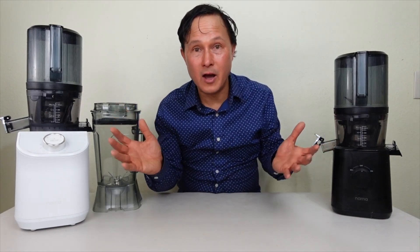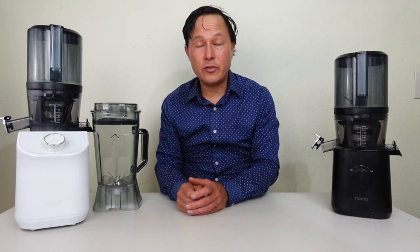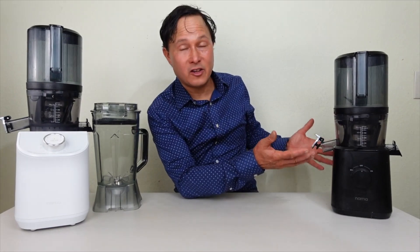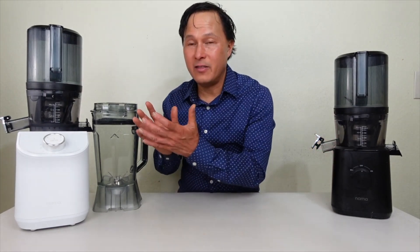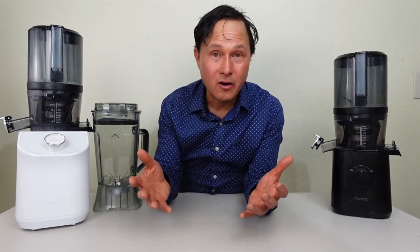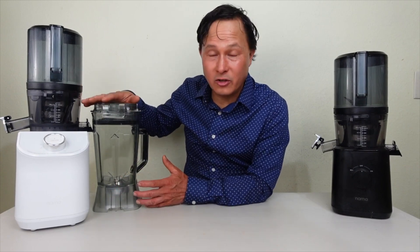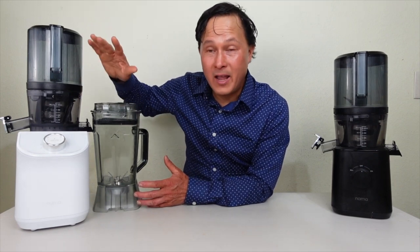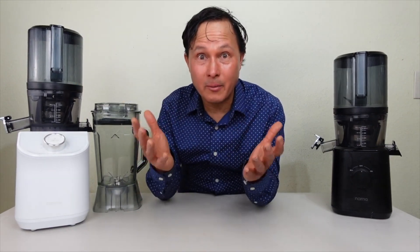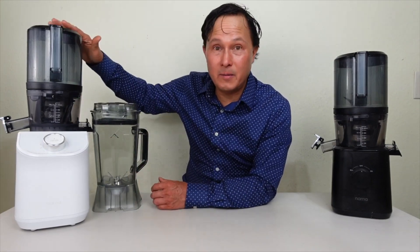Both machines can make nut milks, and I would use the C2 over the J2 for those. If you want the most space-saving machine just for juicing, get the J2 — it has a physically smaller footprint. But if you want to save space and maximize it with both a juicer and a blender, there's no better appliance than the C2, because it takes the place of both a juicer and blender and takes less counter space than having two separate appliances. For bulk juicing, get the C2 — the taller design and beefier motor make it better.